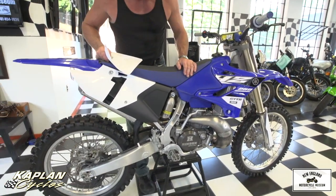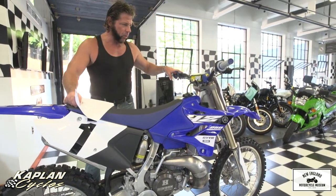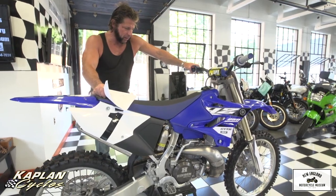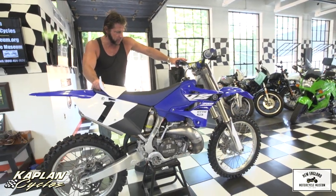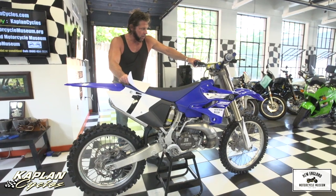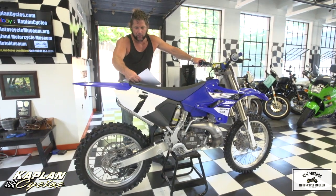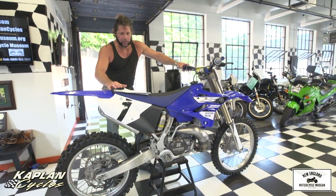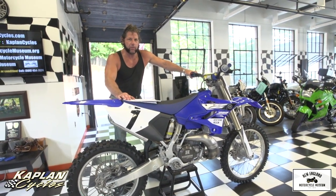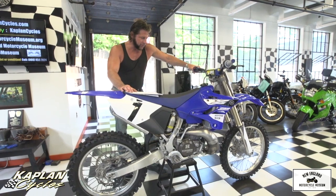Hopefully it goes to a good home. Someone's going to appreciate this bike for what it is. This is basically identical to a 2017, except it's got $5,000 worth of suspension and engine work done and accessories. So buy this for a fraction of what we have into it. Again, $13,300 has been invested. The NADA value for a stock one is $4,850. This has got thousands in extras.